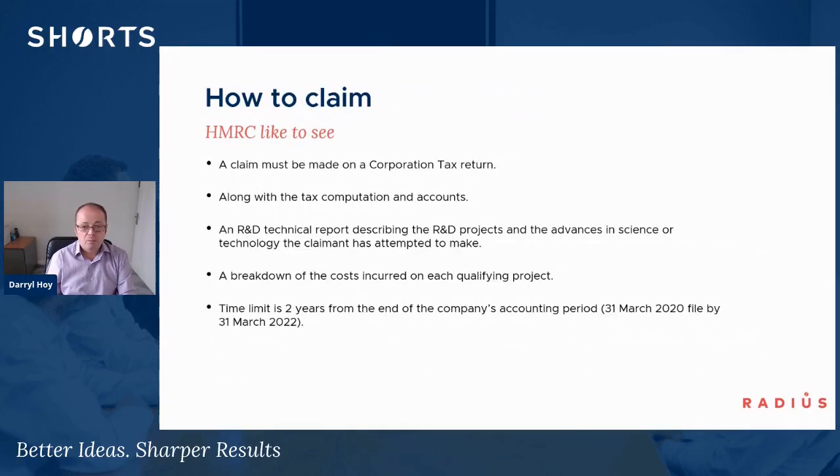How to claim? A claim has to be made on a corporation tax return, alongside your tax computation and a set of accounts. Although it's not mandatory, an R&D technical report should be submitted as well, describing what the R&D projects were, how the advance in science and technology was made or attempted, and the breakdown of costs incurred on each qualifying project. You have two years from the end of your accounting period to make a claim — so if you had a 31st March 2020 year end, you'd have until 31st March 2022 to make that submission.